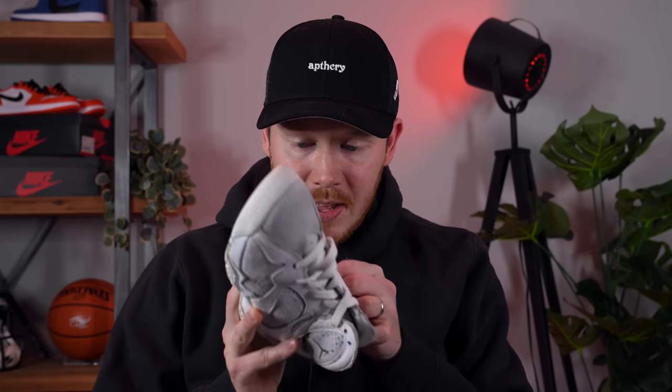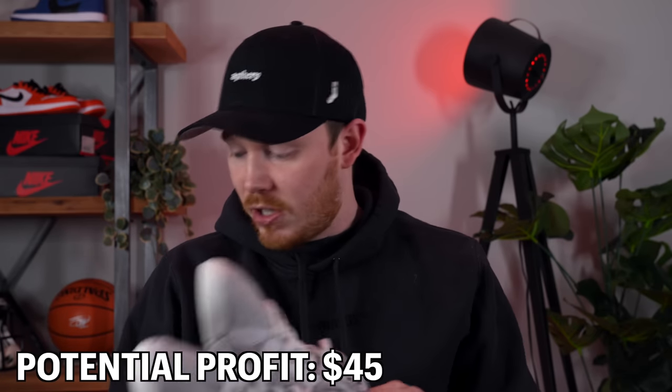Next up are the Air Jordan 7 Pure Monies in a youth 5Y size, grabbed for $15. The suede still feels excellent and the outsole is barely worn, though the price tag left some gunk on the side that I'll need to clean off with the Reshovenator. On eBay, pairs have sold between $50 and $90, so I'm going to estimate $60 and aim for a net profit of around $45 — not bad at all for a $15 investment.